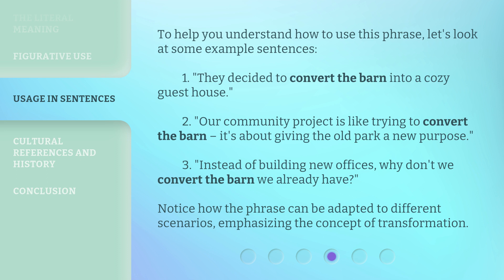Three: instead of building new offices, why don't we convert the barn we already have? Notice how the phrase can be adapted to different scenarios, emphasizing the concept of transformation.